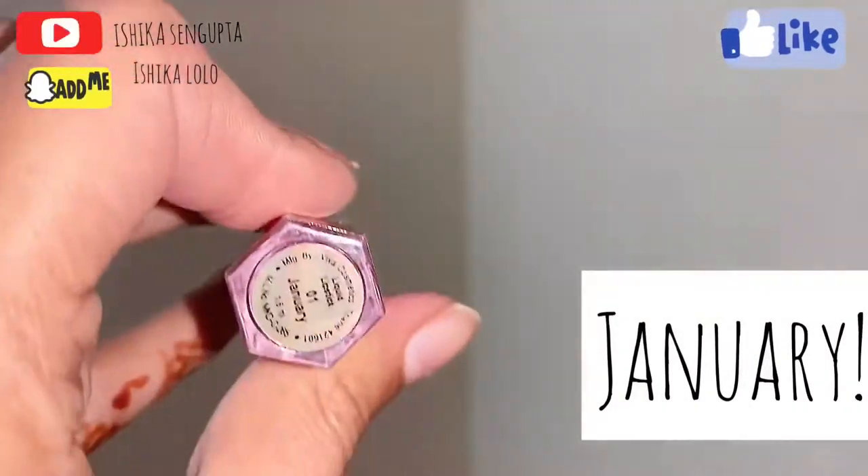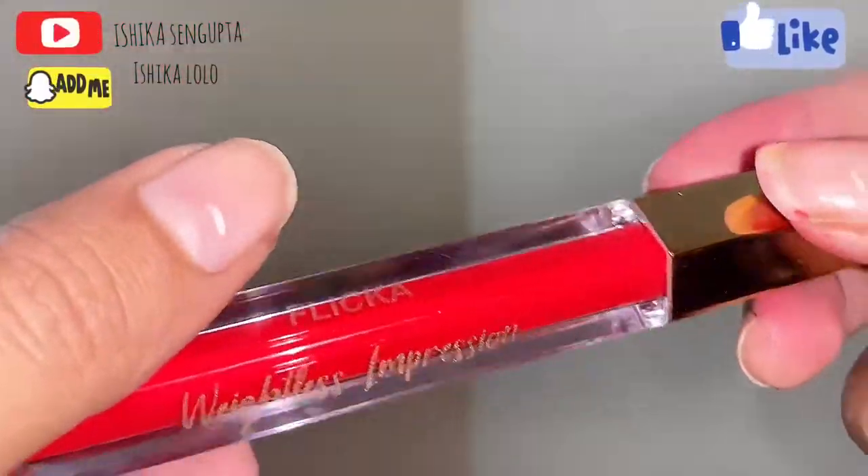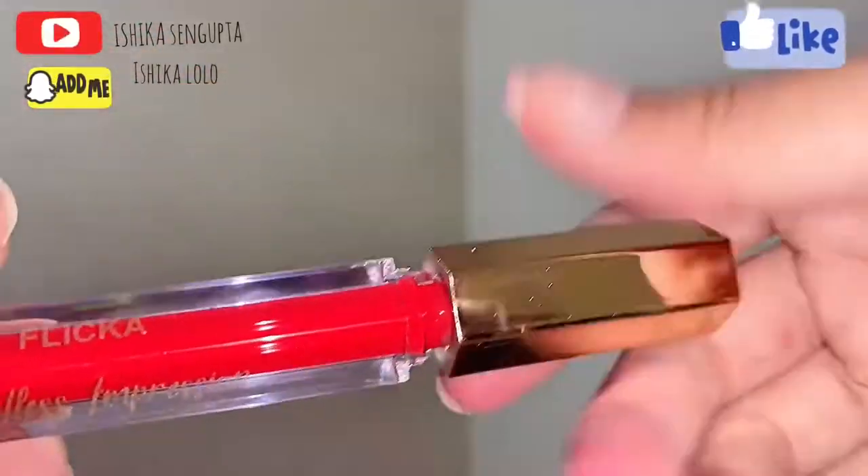This shade is January and it is a bright red color, brighter than the last one as I mentioned. This red definitely reminds me of Christmas.